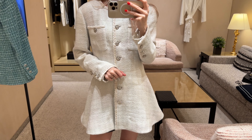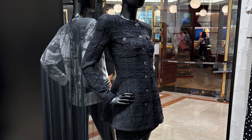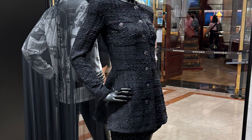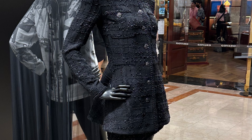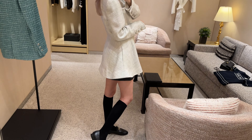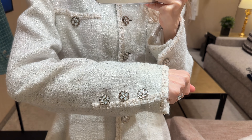This jacket also comes in a black color — it's so pretty. The buttons are a little bit different; it's so stunning. Unfortunately this was a display piece and I didn't get to try it on. It's so wearable — I'm just obsessed with it. By the way guys, which color do you prefer — the black or the white? Please let me know in the comment section down below. I'm very curious to see what you're going to say.